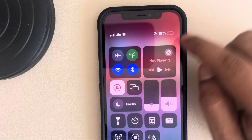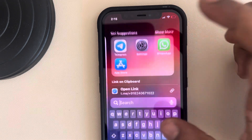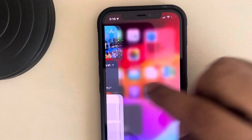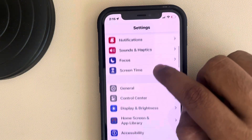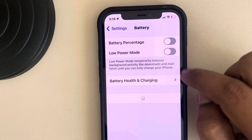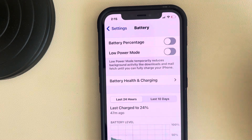The second fix: toggle down and if Low Power Mode is active on your iPhone, turn it off. Go to Settings, tap on Battery, and make sure Low Power Mode is turned off. If it is on, just turn it off.